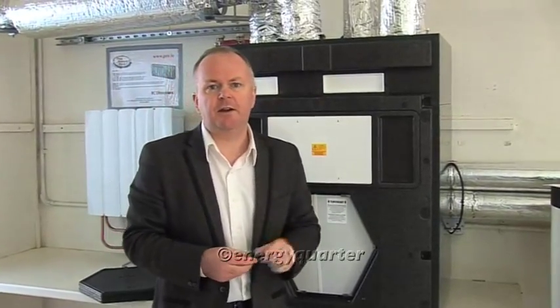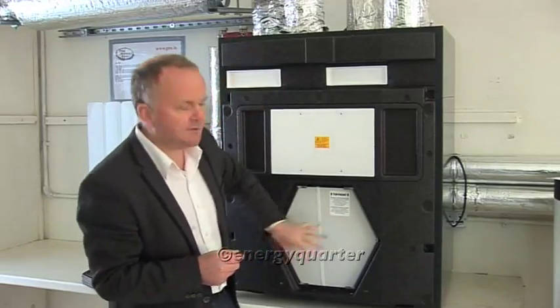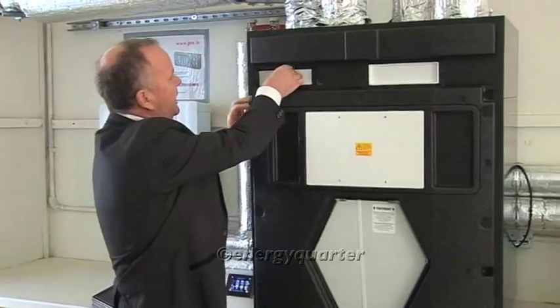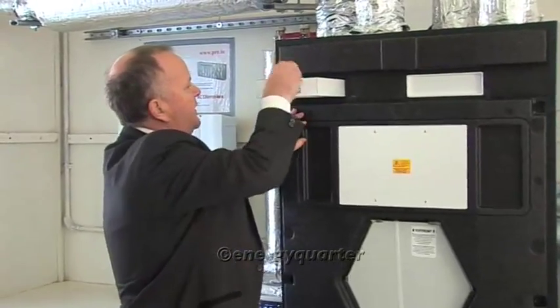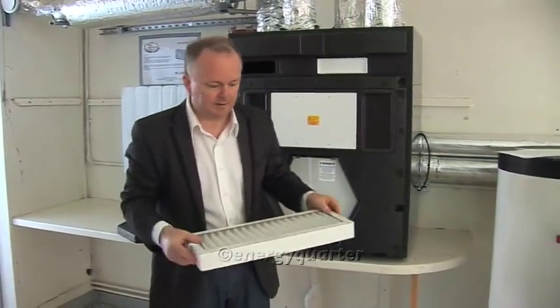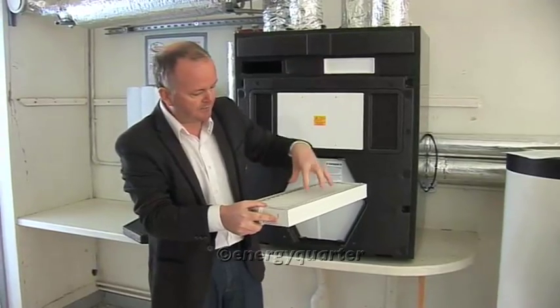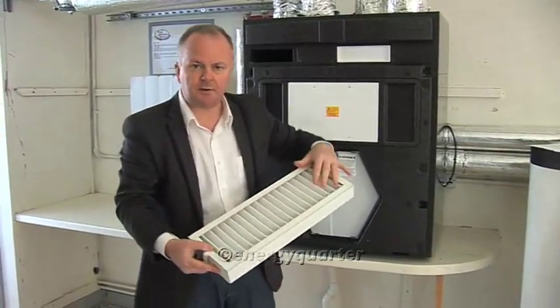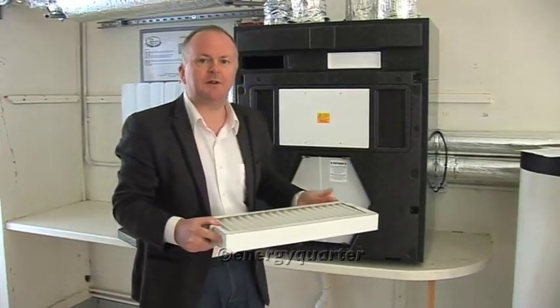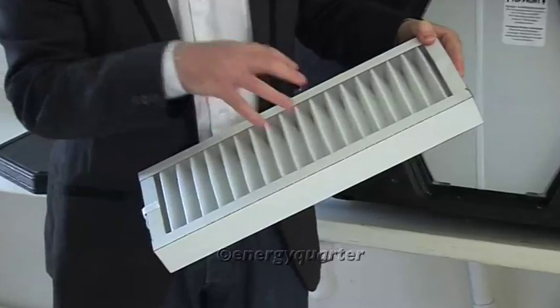There are typically two filters: one cleans the fresh air coming from outside, and the other cleans the exhaust air coming back from the bathrooms and kitchen before that exhaust air gets into the heart of the machine — so we don't clog up our lungs. It's a very simple operation requiring no technical knowledge. You can see me simply removing the filter here. Air passes through it and any particles of dust, pollen, or whatever are collected, so the air reaching the heat exchanger is completely clean.